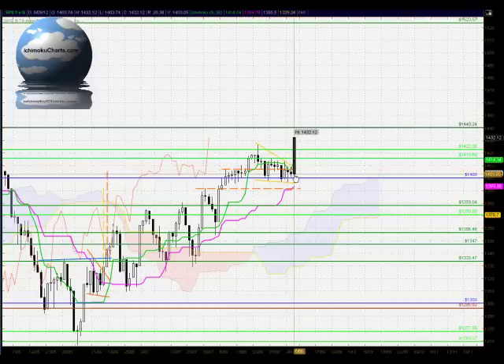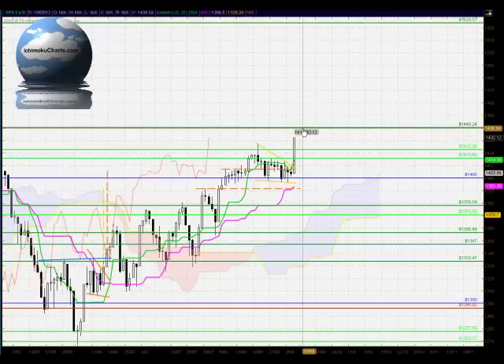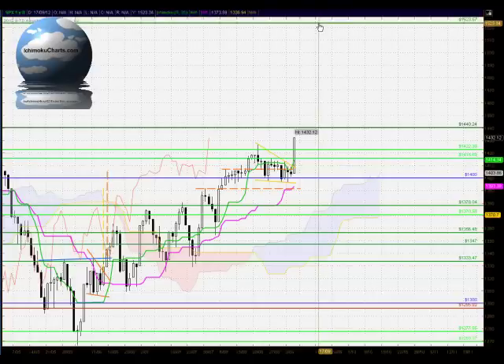The buyers have taken very strong control of this market for the trading day today — a very large white-bodied candle. They've shown very strong commitment by taking out these two levels at 1415 and 1422, and then this major swing high up around the 1426–1427 area, to close up at 1432. The market will be interacting with very important resistance at 1440, which is a confluence with the Fibonacci techniques as well. Between 1440 and 1523, there isn't any major resistance, so we could have a very extensive move up to 1523 if the buyers can maintain the momentum to the upside.